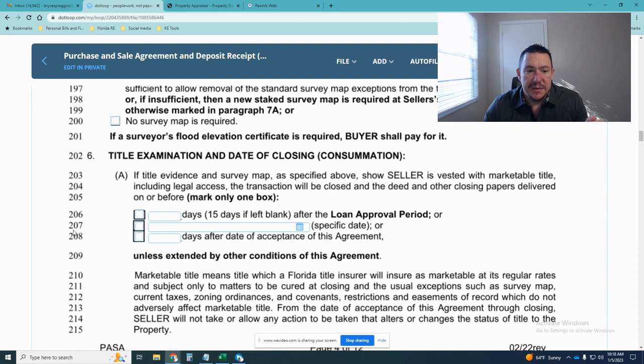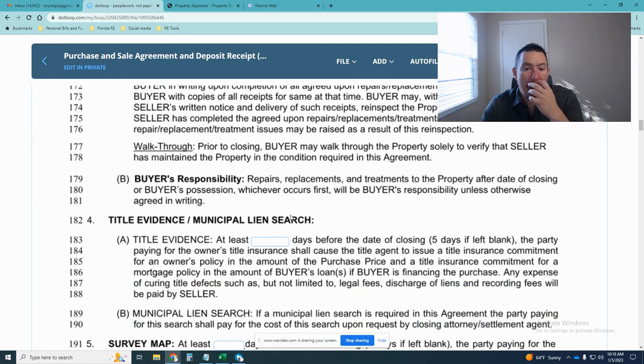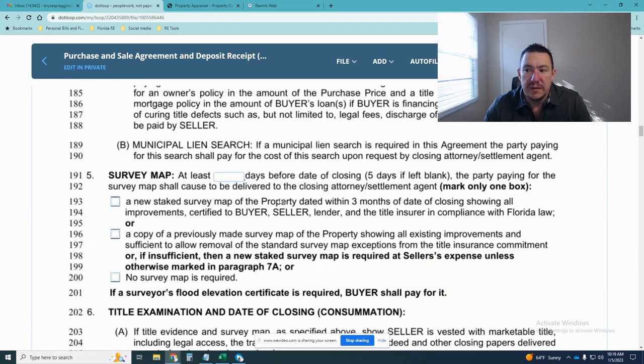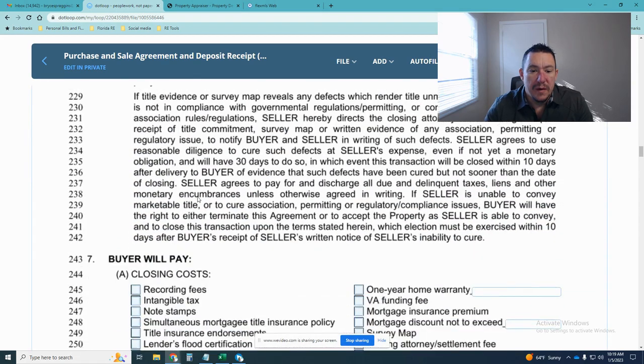On lines 206, 207, and 208 on page four, that is your actual closing date. There are a couple of different ways to determine when closing will happen, but your closing date will be determined and negotiated within that section.